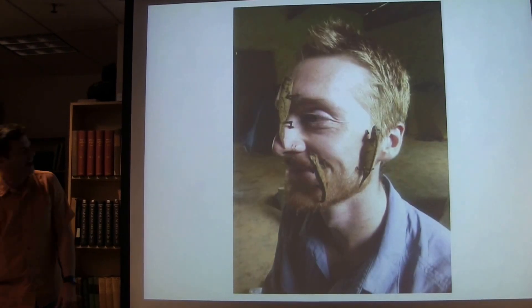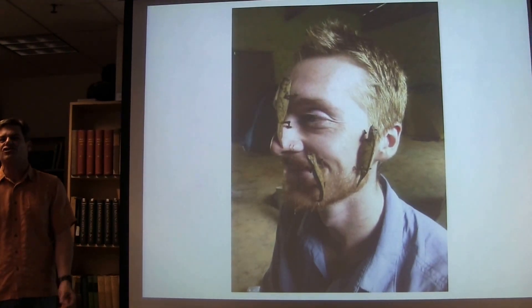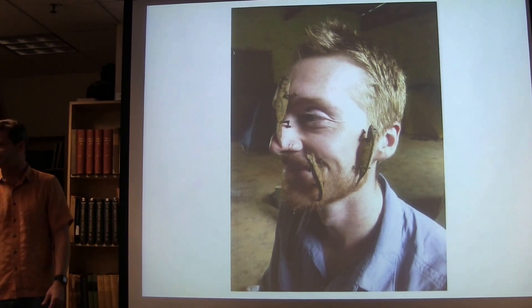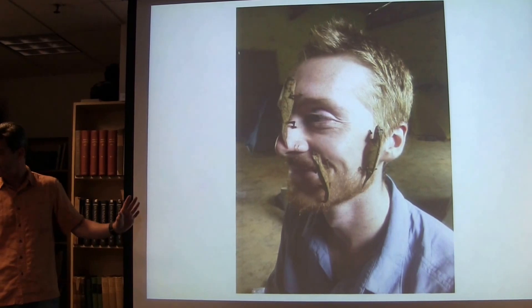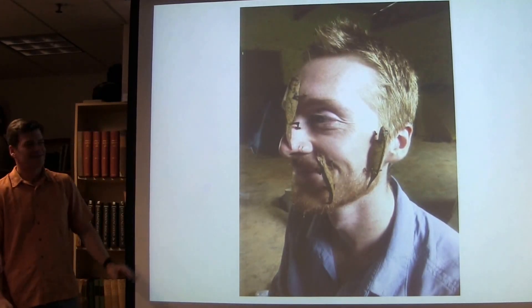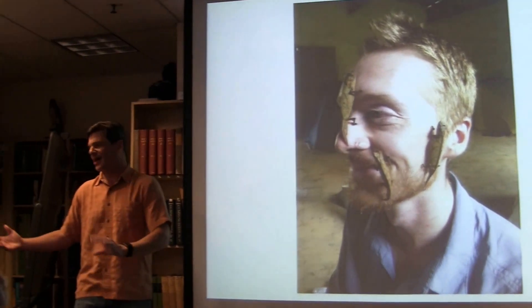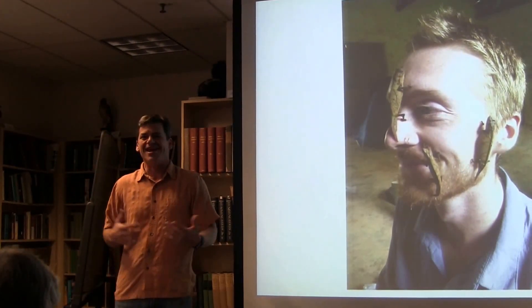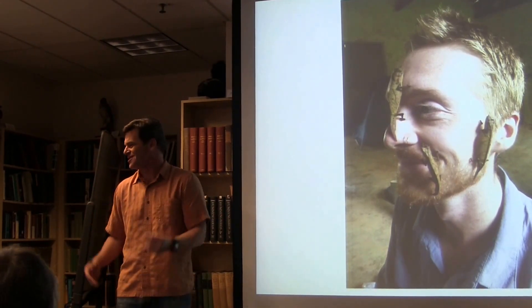And then just the last picture — this is to show that Dan is obviously one of the luckiest herpetologists on Earth. Who wouldn't want to have a face covered with rampolian dwarf chameleons? Very nice. So that's the end of my photo documentation of your field work in Africa, and now Dan's going to tell us about the actual research that he did there.